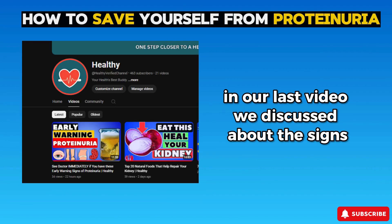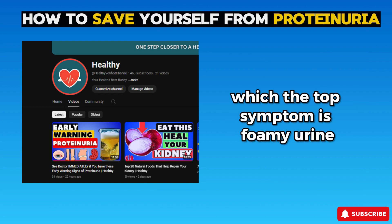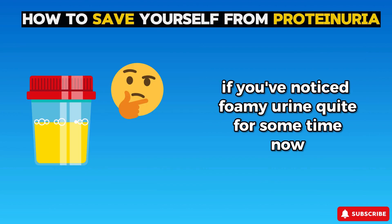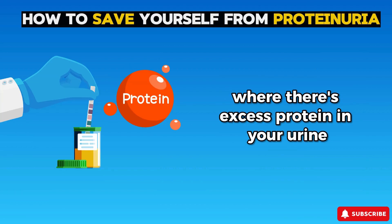Welcome back to our channel. In our last video, we discussed the signs and symptoms of proteinuria, where the top symptom is foamy urine. So if you've noticed foamy urine for some time now, it might be due to a condition called proteinuria, where there's excess protein in your urine.